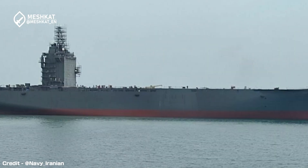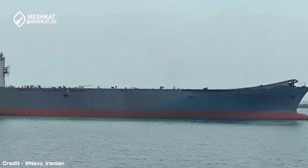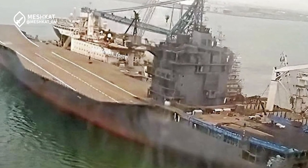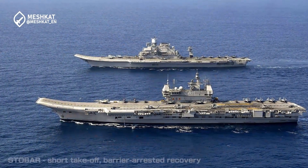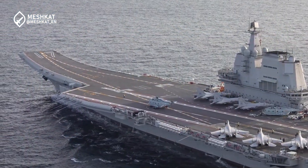The Shahid-Baghari began its journey as a South Korean-built container ship, originally named the Perarin. Measuring 240 meters in length and 32 meters in width, the ship was a component of global shipping networks. However, in 2022, the Islamic Revolutionary Guard Corps Navy, or IRGCN, initiated an ambitious project to repurpose this commercial vessel into a state-of-the-art drone and helicopter carrier.